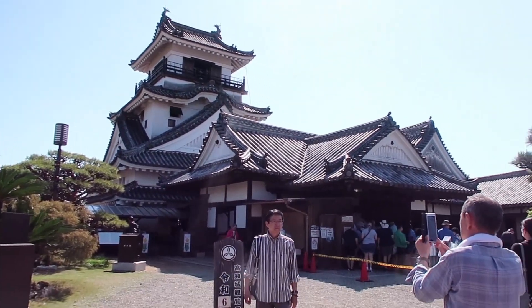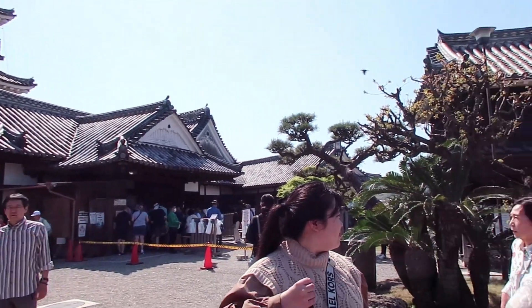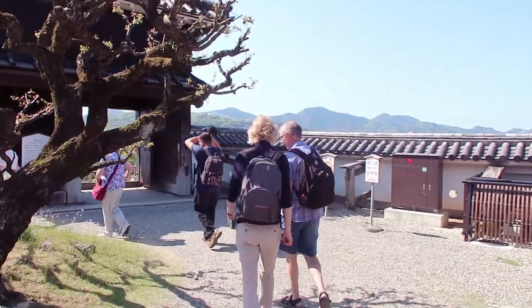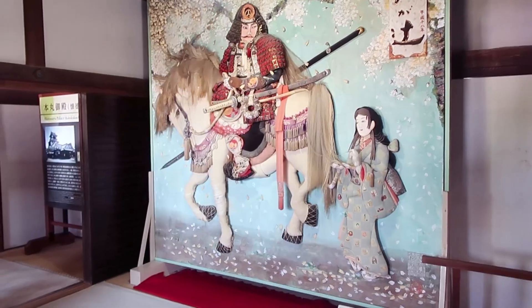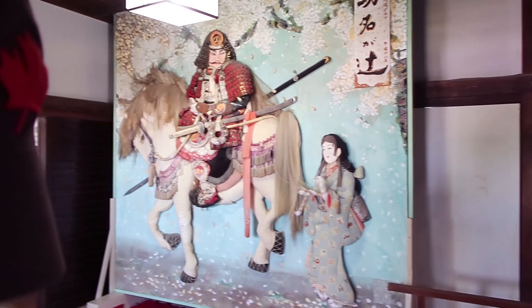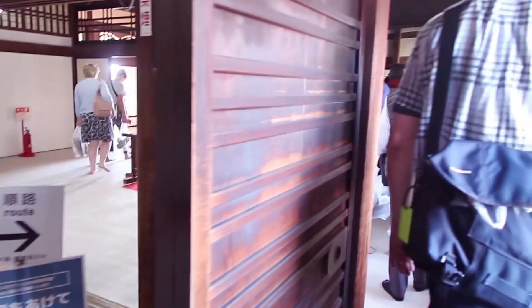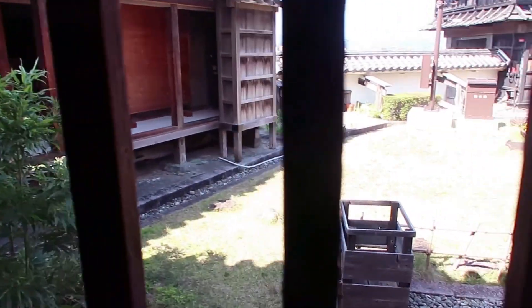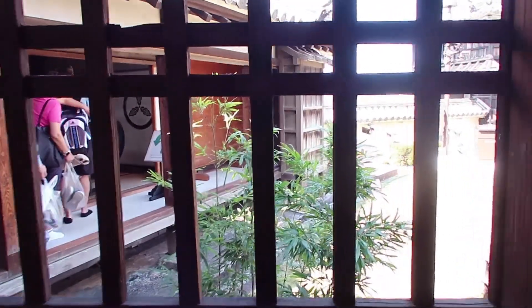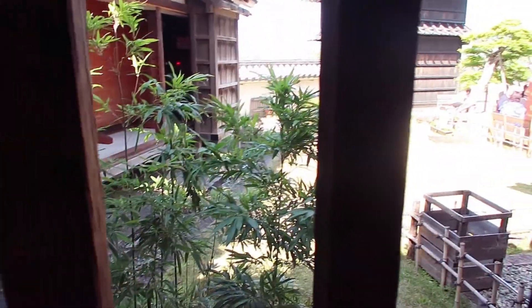Here is the actual castle. We had to take our shoes off and carry them with us. I didn't realize we'd have to go up and up and up to the top. I think this is a picture of what the samurai looked like — maybe the guy that owned the castle. This was the first castle we went to on our whole trip to Japan, so it was super cool.